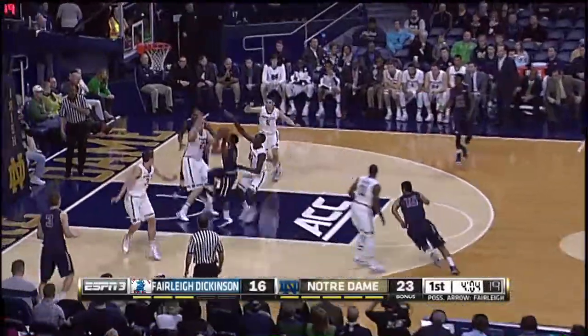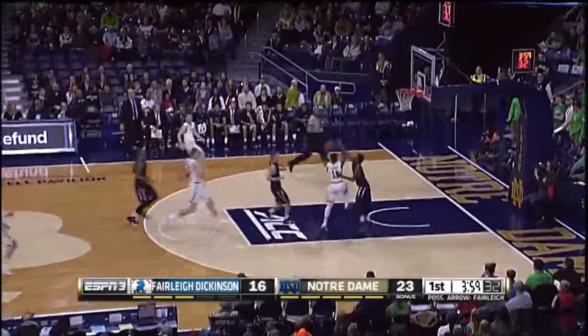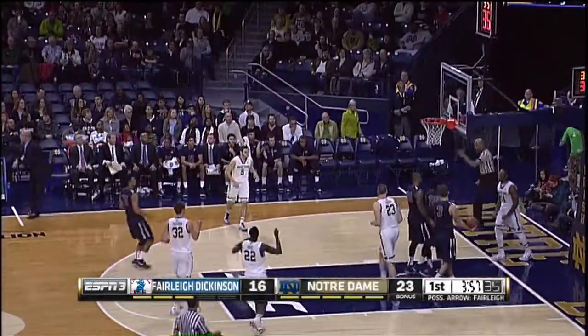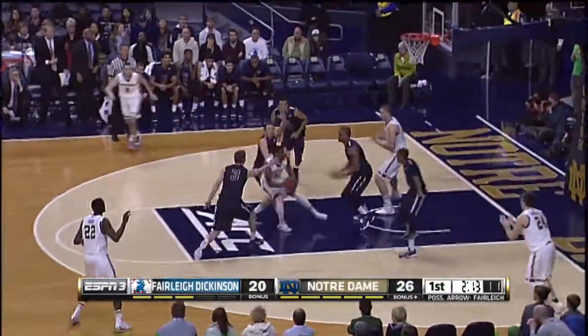Knicks driving left side of the lane, double pumps and Grant blocks his shot. Out to Vastoria, ahead to Jackson, Jackson into the lane — double pumps again, throws it up and in, and gets fouled.